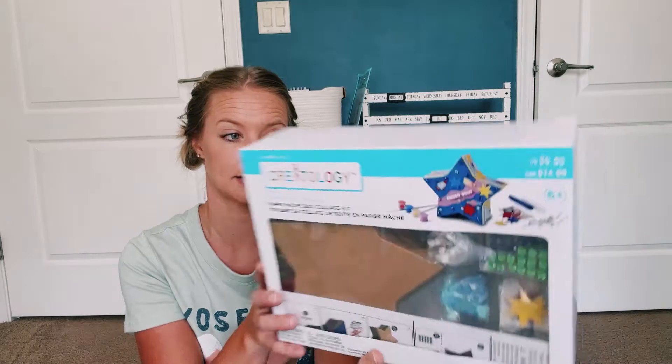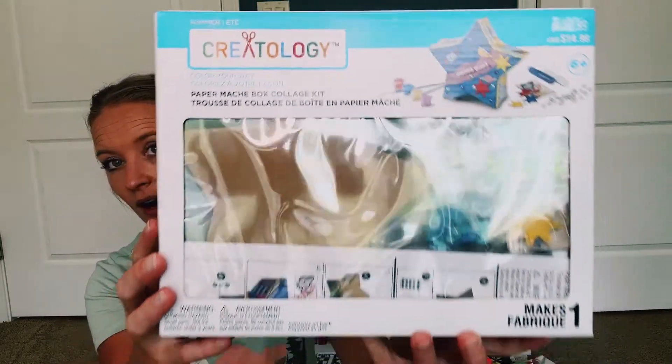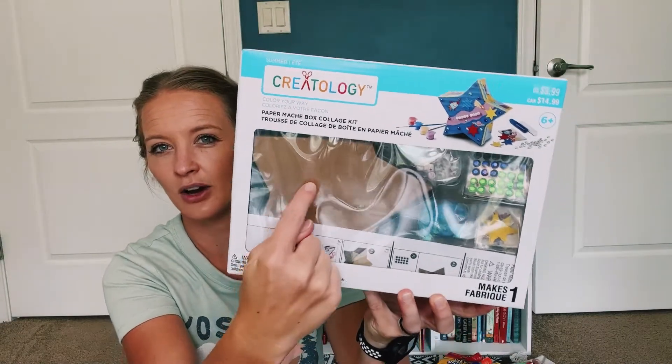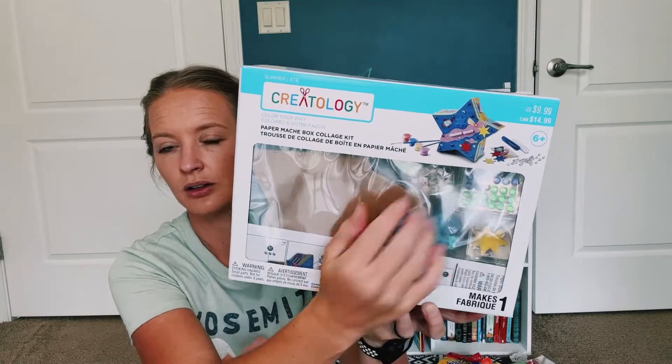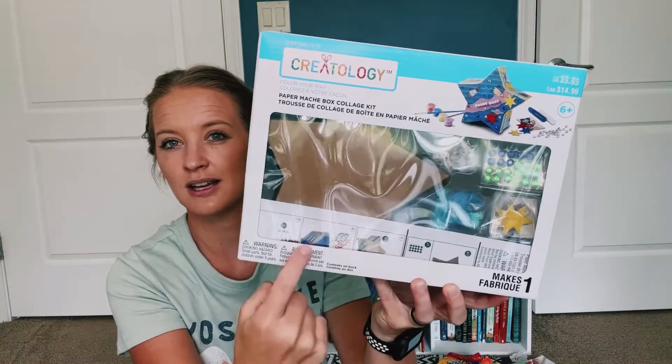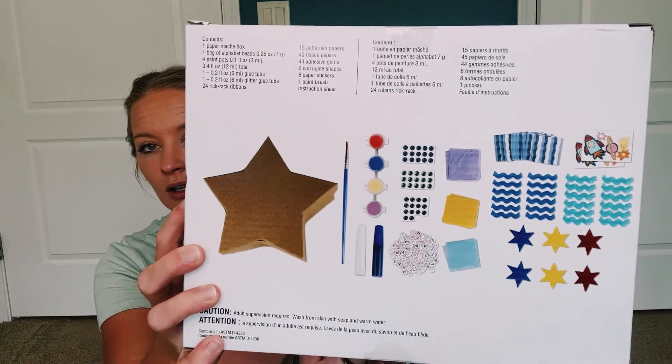The last one we got is for space — a paper mache box collage kit. It's kind of hard to see with the glare, but this is your little box here and it comes with all the fun little things, the instructions with pictures, and all of your contents in there. Pretty cool.